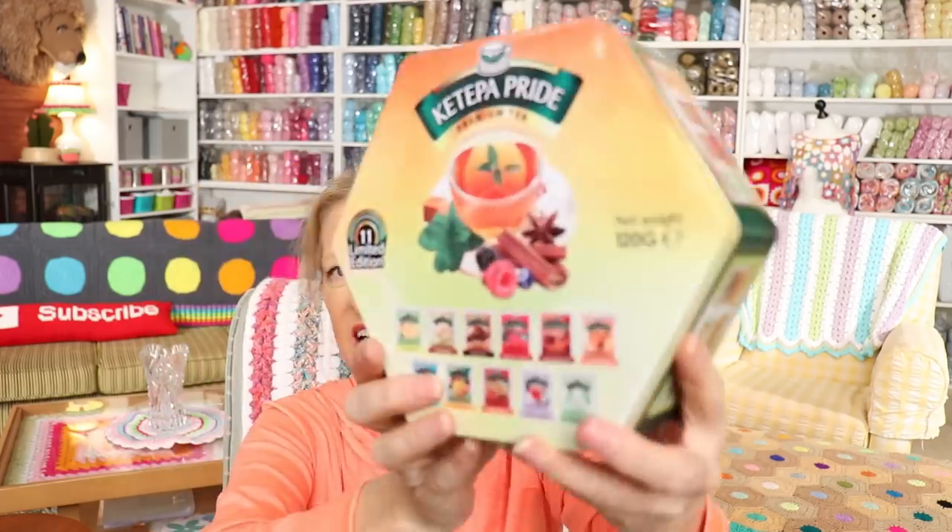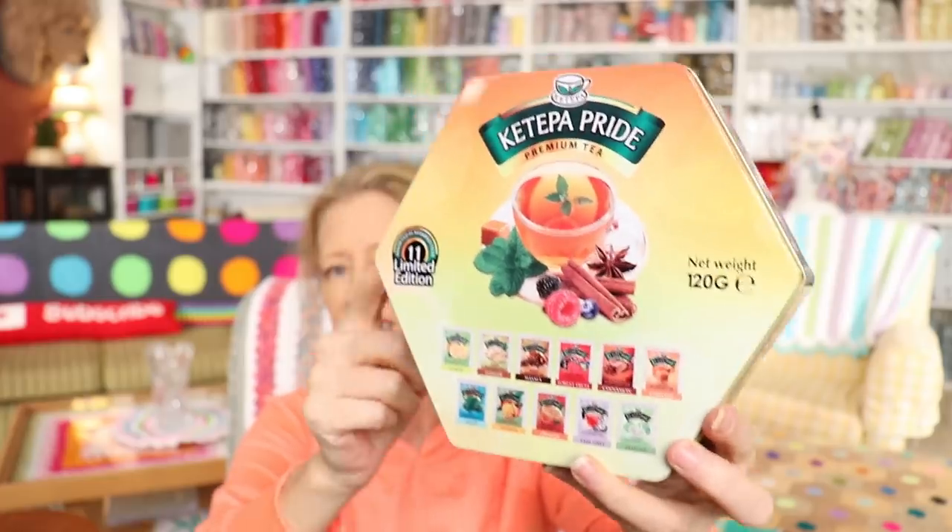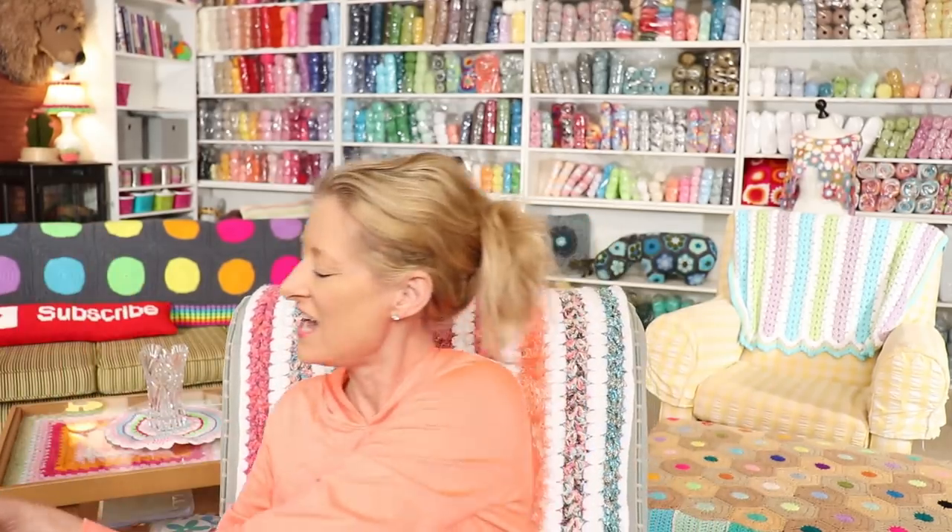What will not ship to you is this one — this collector tin of herbal tea with 11 different kinds. This is a limited edition, no longer available. So that one, sorry, only the lucky winner gets that.